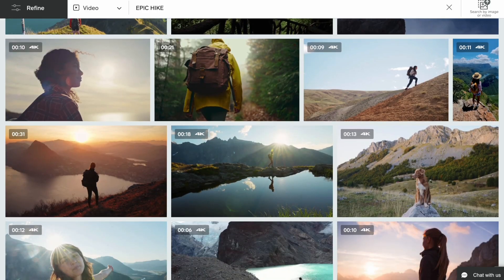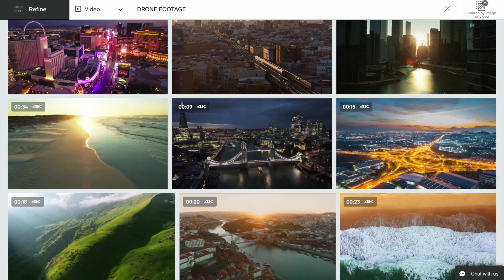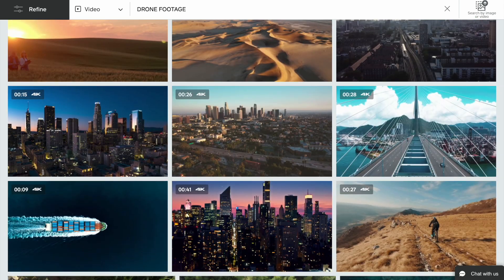That is a game changer right there. And it's also most likely game over for stock footage providers, many of which are actually pretty expensive. So with this technology, you could start your own site and sell custom stock footage for a small subscription. You might wonder: why would anyone pay for a service like that when they can just create their own footage using Sora?